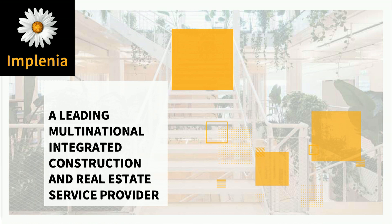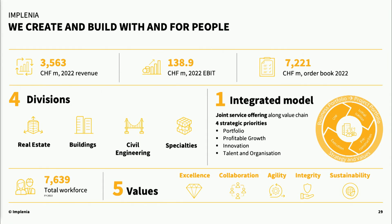Who is Implenia? We are a leading multinational integrated construction and real estate service provider, based in Switzerland and working in Switzerland, Germany, Sweden, Norway, and France. We have four divisions: real estate, buildings — where I am based — civil engineering, and specialties. We have around 7,600 employees. Our five core values are excellence, collaboration, agility, integrity, and sustainability.